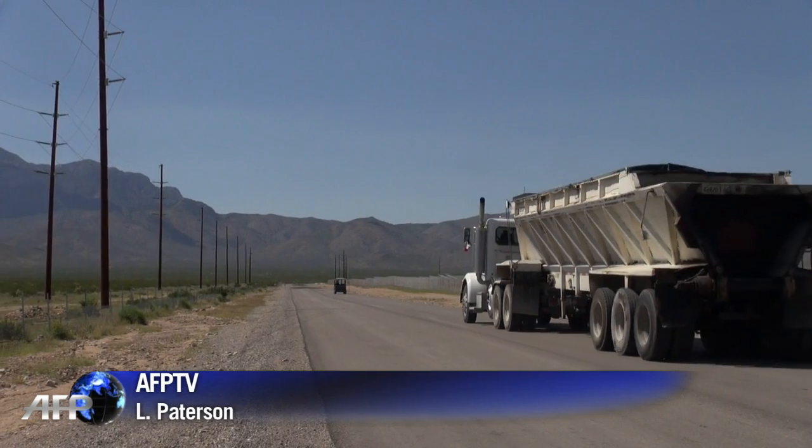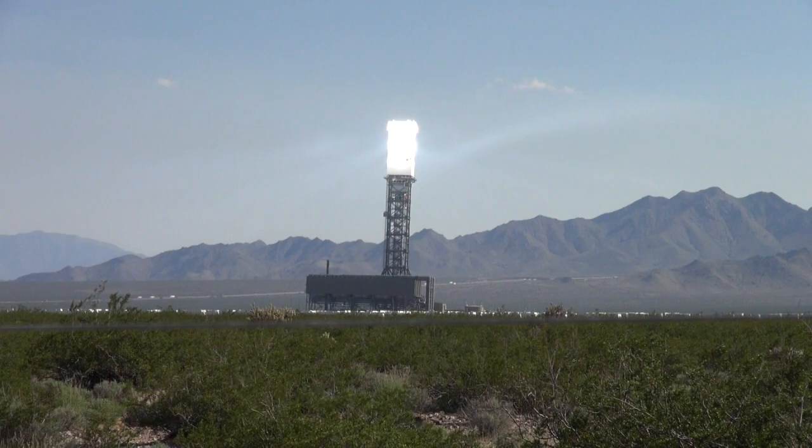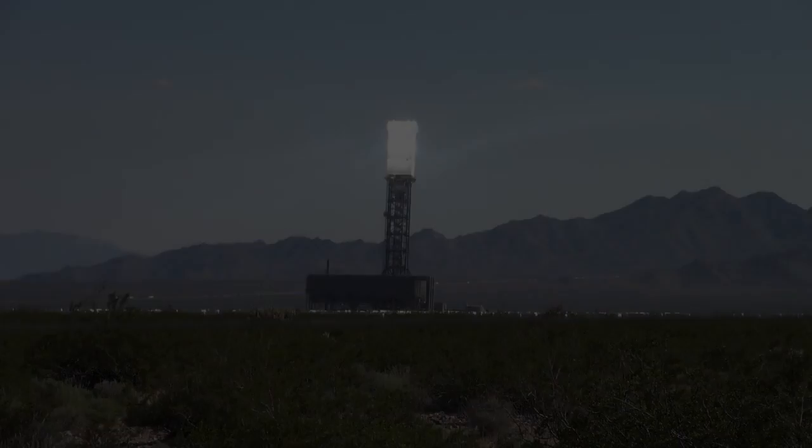But Bright Source has already pre-sold energy to parts of Southern California and they plan to flip the switch at the end of the year. Oh my god. Let's take a look.